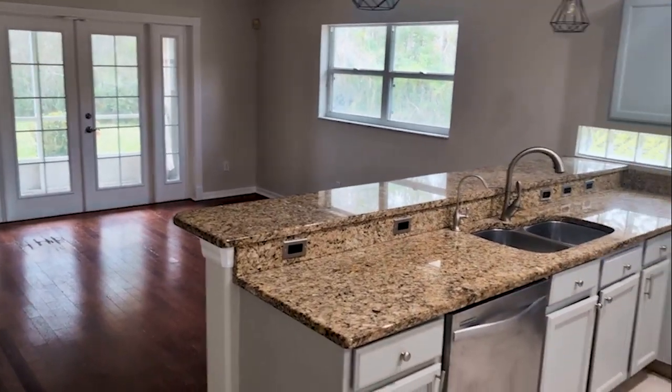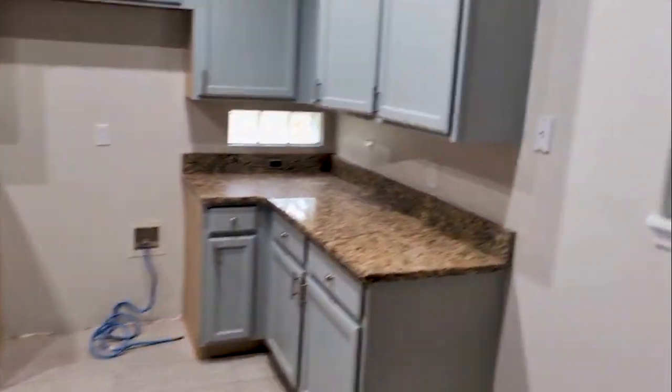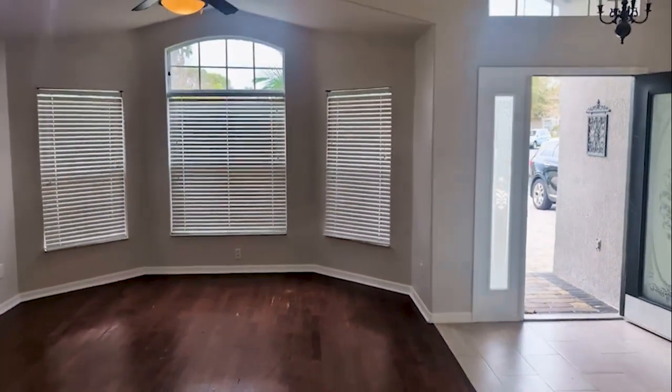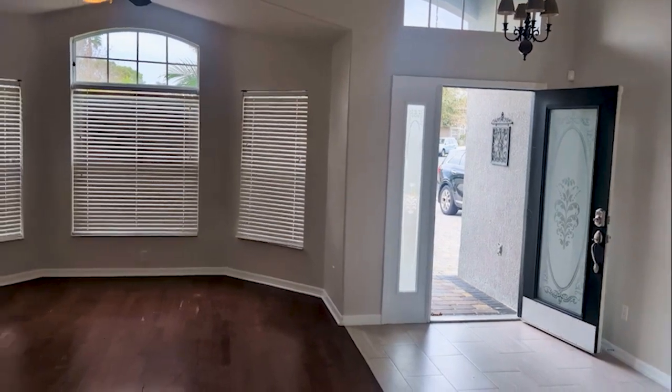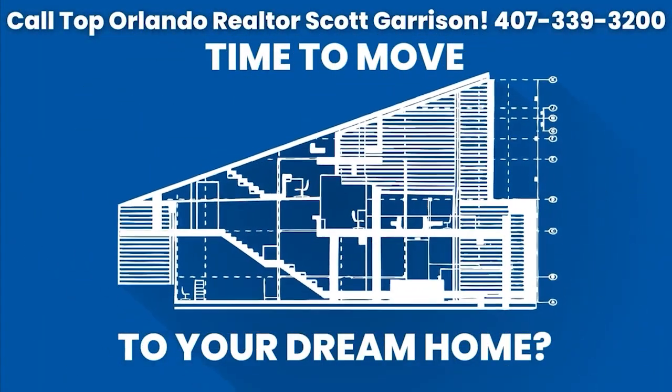If you want a house just like this in either worse shape or better, I can find it for you. Call me — I'm Orlando realtor Scott Garrison with RE/MAX Town and Country. Bet you I can find you just what you want. It doesn't cost anything — you should just make the call.